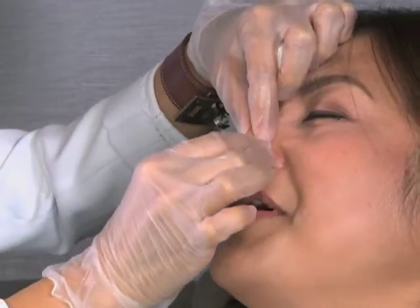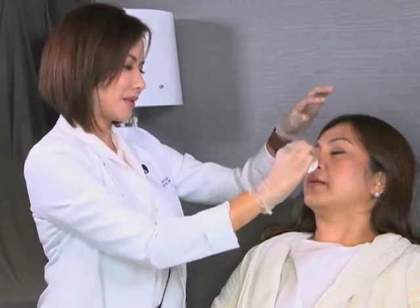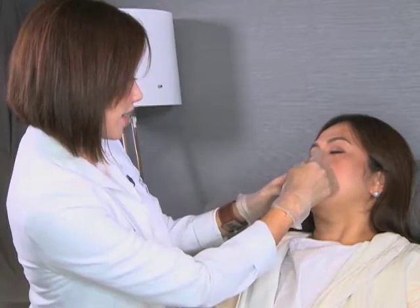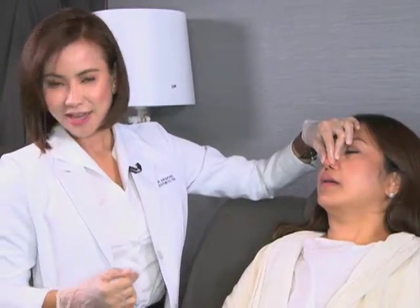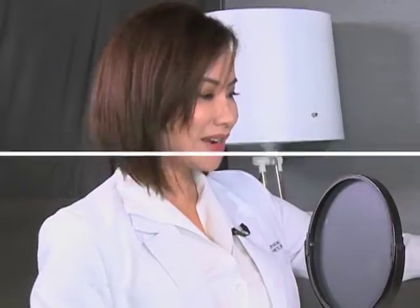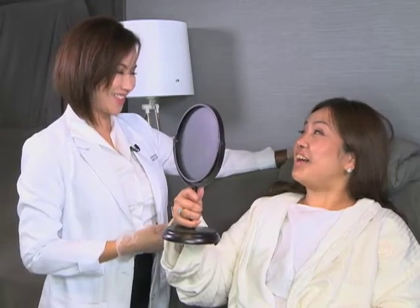How are you doing, Liza? Good. Keep your eyes closed. Okay, so that's a good height. I'm gonna have her take a look at it first to see if she likes it, and if she wants more height then we can add more filler. How do you like it, Liza? Do you think you need more? No, I think this is good. Nagulat ka ba? Nagulat ako. 10 minutes lang talaga siya. Instant result. I love it.